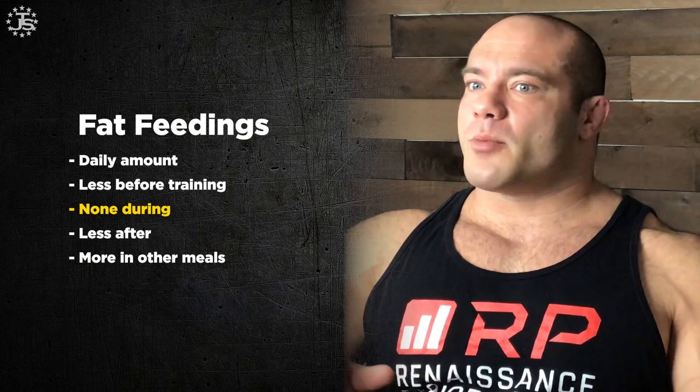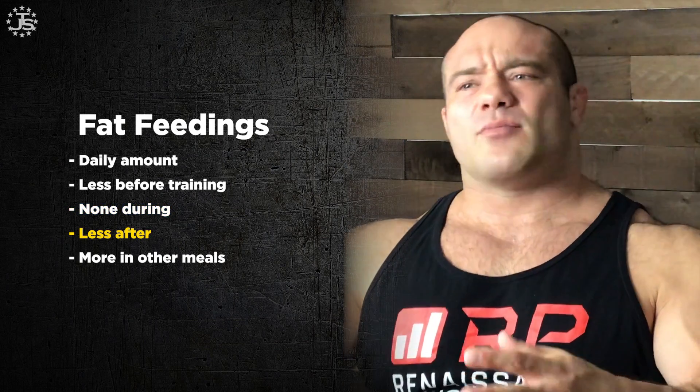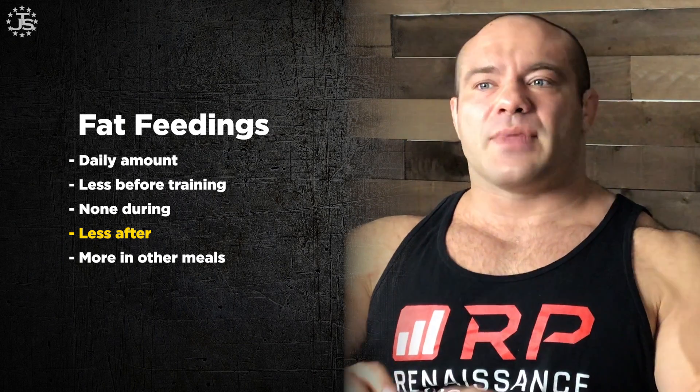During training, fats definitely don't belong because they can really make you sick. And after training, we want carbohydrates to come into the system quickly, and fats delay absorption, so we want less fats during that time too. So when there's a training window, we want less fats around it, which means the other meals will inherit higher fat. For example, if I train at 2 p.m., I might have a low-carb, higher-fat breakfast. People ask why — I'm just trying to keep fats out of my training window.